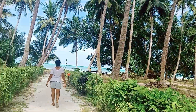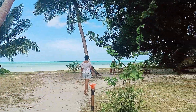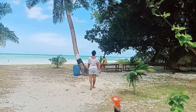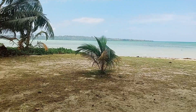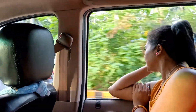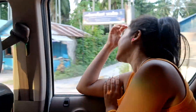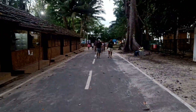The next morning we were relaxing at the resort. It was our 6th day in Andaman and we were very tired, so we spent the morning at the resort. After lunch we left for Radhanagar Beach, which is around 12 km away.